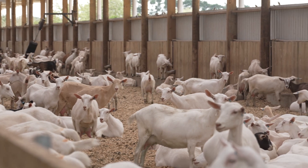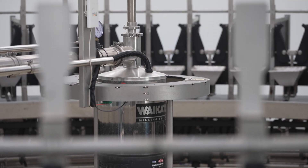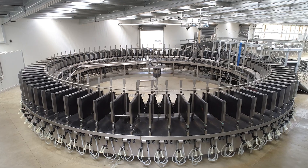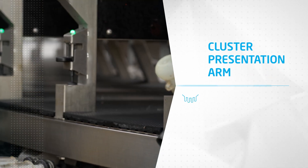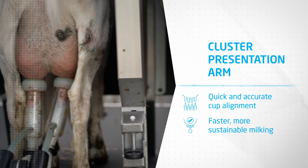If you're looking for a milking system that reduces stress for both you and your goat, it's time to team up with Waikato Milking Systems. From the home of the world's most respected dairy technology, we're bringing you the Optima External Goat Rotary Milking System, which features the unique cluster presentation arm, ensuring quick and accurate cup alignment for faster, more sustainable milking.